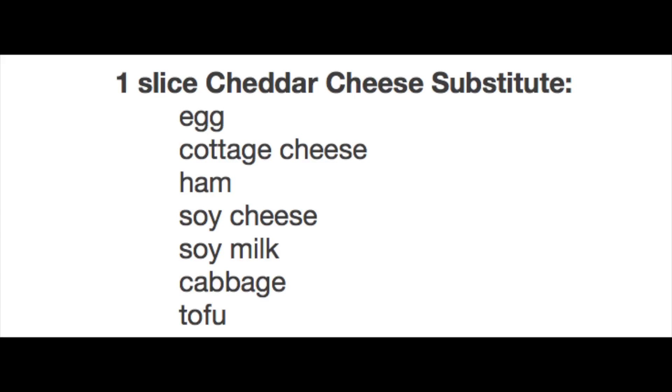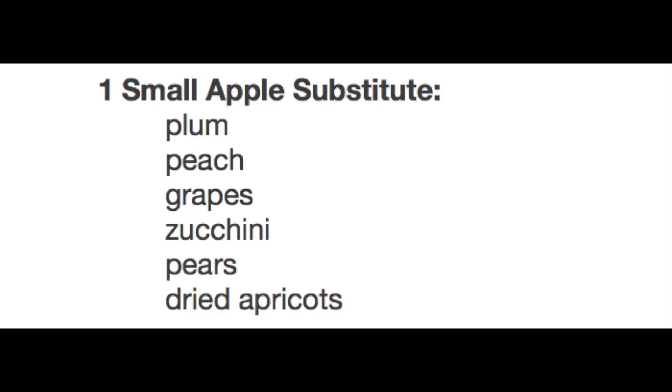For the cheddar cheese you can substitute one egg, cottage cheese, ham, soy cheese, soy milk, cabbage, or tofu — again those have to be the same amount of calories as that one slice of cheddar cheese. And for the small apple I've already given you those options.